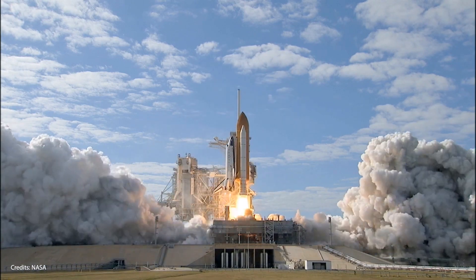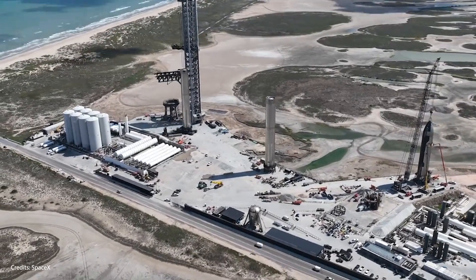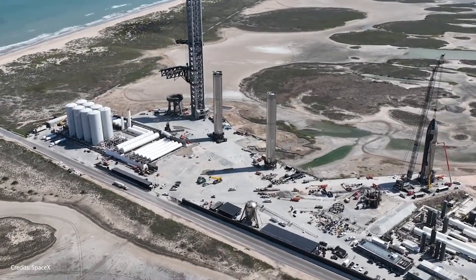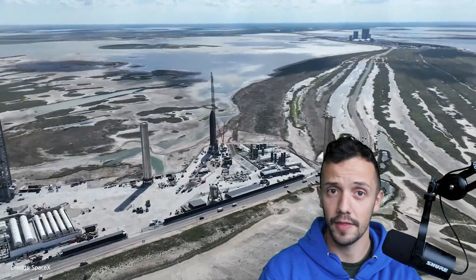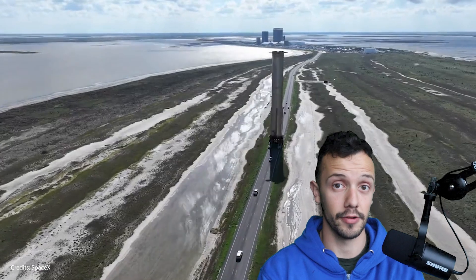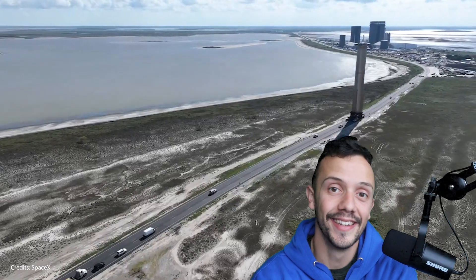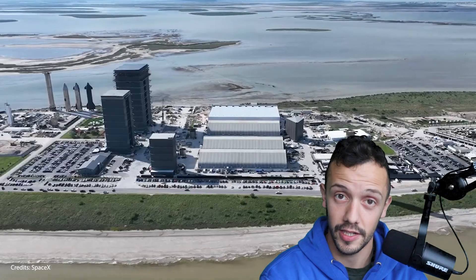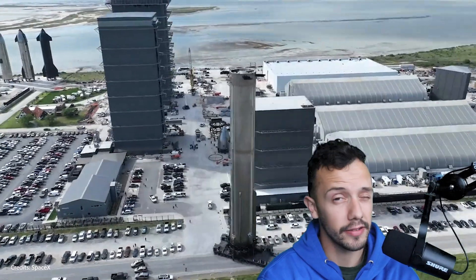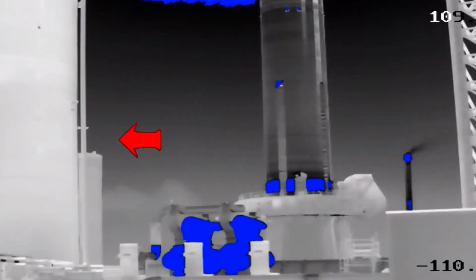The thing that blows my mind is that this test saw only around 40% of the current total power output of a Super Heavy booster. If we are already seeing concrete raining down at 40% output, what's going to happen when this thing fires at 100% of its total power? It feels like it's going to obliterate the whole launch pad — which is a little bit of an exaggeration — but raining concrete is no small thing, especially with the tank farm being so close.